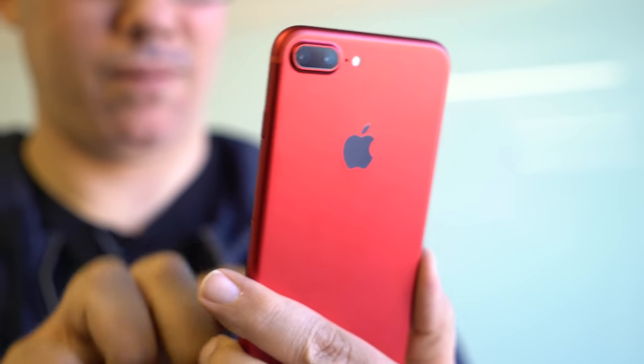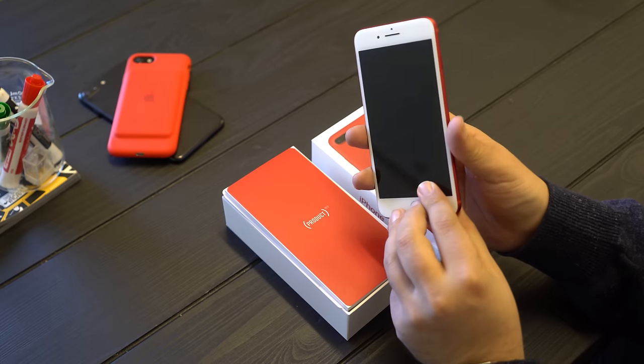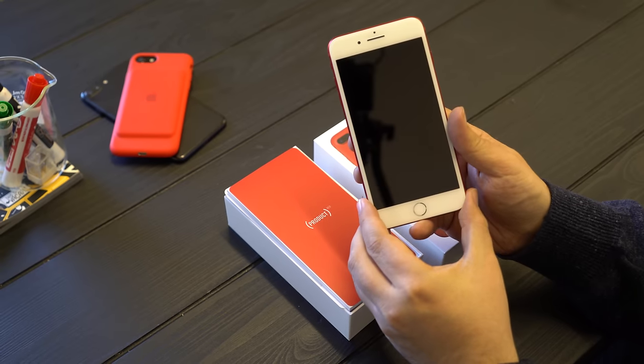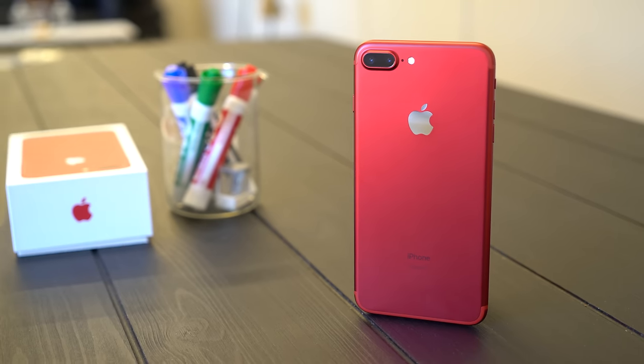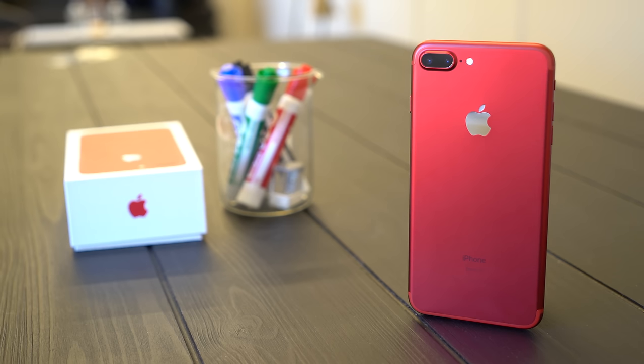But I love that Apple is doing it — it just keeps the iPhone fresh. Instead of being a yearly product, we get a little bump halfway through the year, and it's sort of exciting. This is the Product Red iPhone 7 Plus. I'm Rene Ritchie — keep it locked to iMore for much, much more.